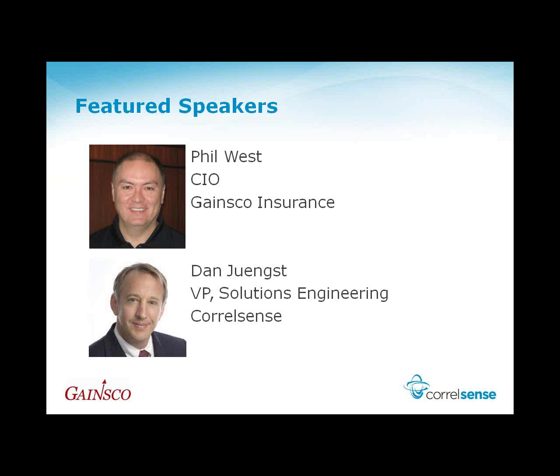After Phil kicks it off, Dan Youngst, our VP of Solution Engineering here at CoraSense, brings with him over 12 years of experience in the application performance management market, and in his spare time he enjoys playing soccer in his quest to return to his World Cup form.